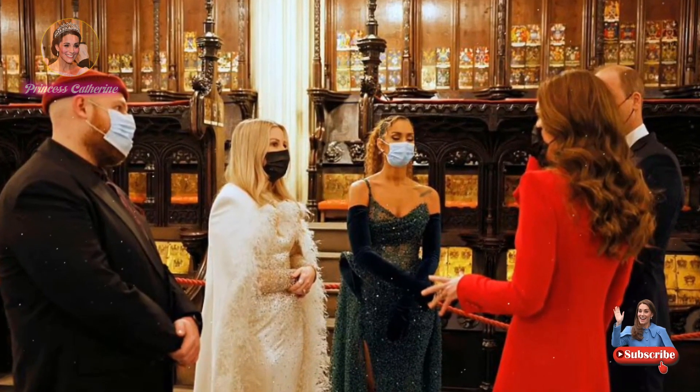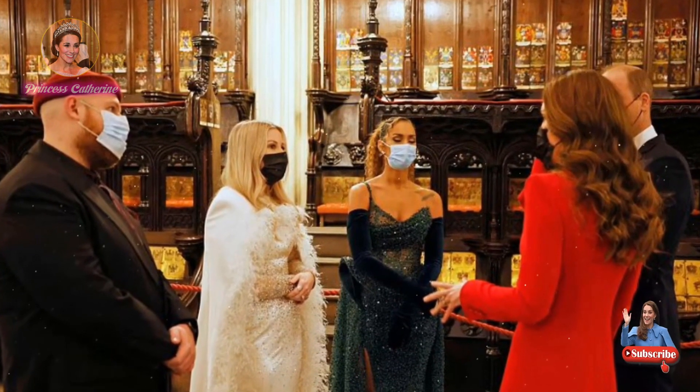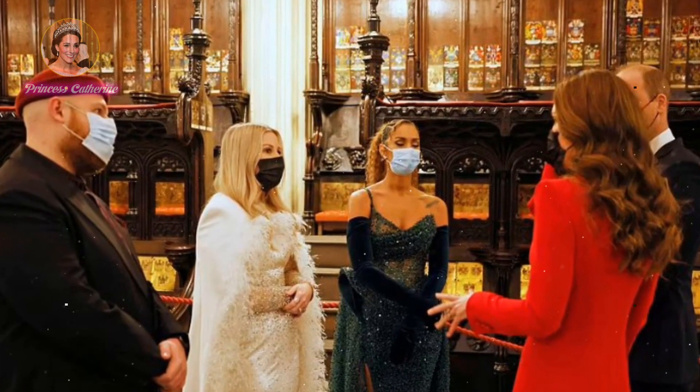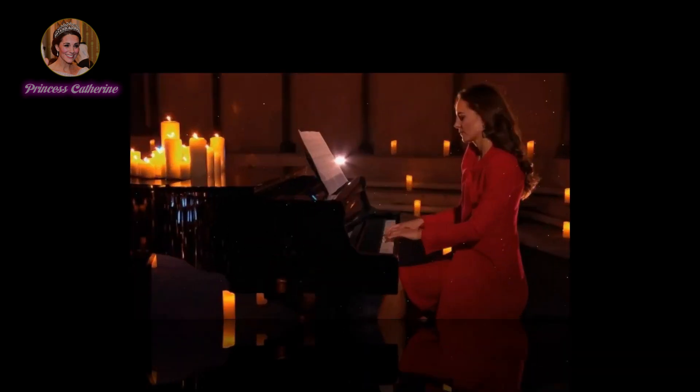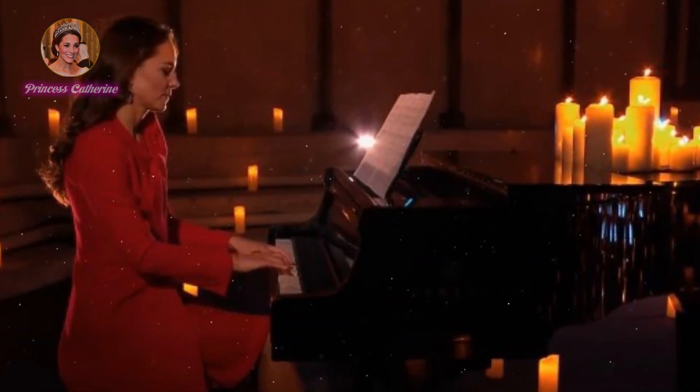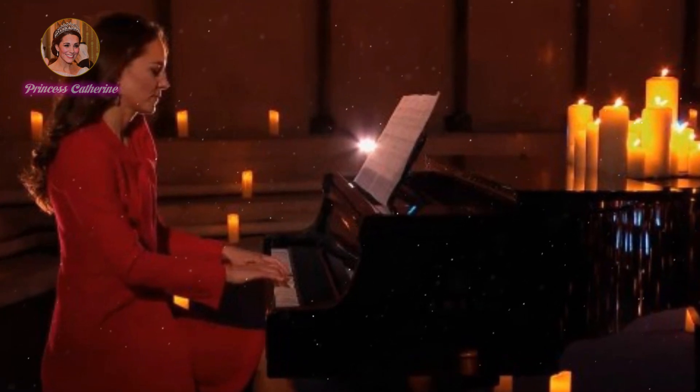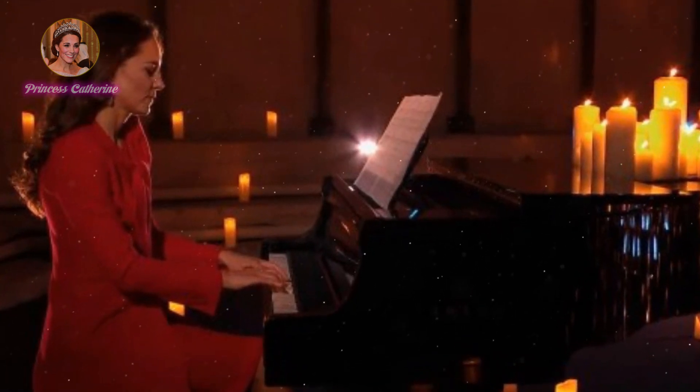Buckingham Palace announced that the Princess of Wales will host a holiday carol concert at Westminster Abbey for the second year in a row. The festive event is set to take place on 15 December, bringing together members of the royal family with charity staff, community volunteers, frontline workers, military personnel and more to celebrate the joy that human connection can bring.